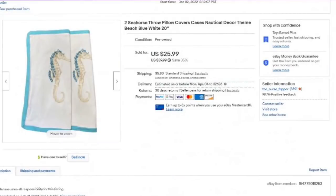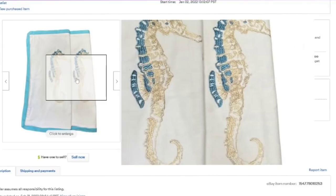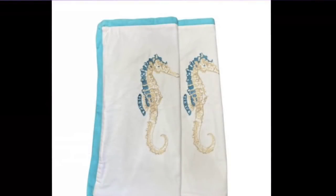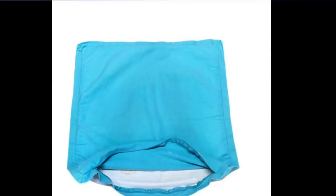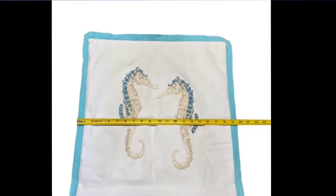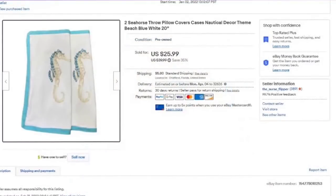These took about three months to sell, but this is an example of using keywords. On my title: seahorse throw pillow covers cases, nautical decor theme, beach, blue, white — put all the keywords in. These are not branded. I paid $2 for these — about a $20 profit without a name brand. I show the colors, the zipper opening, and the measurements. They sold really fast. If you find nice quality pillow covers, even without a brand, if you can keyword them right, they will sell.